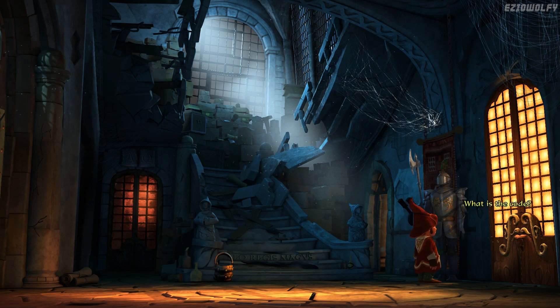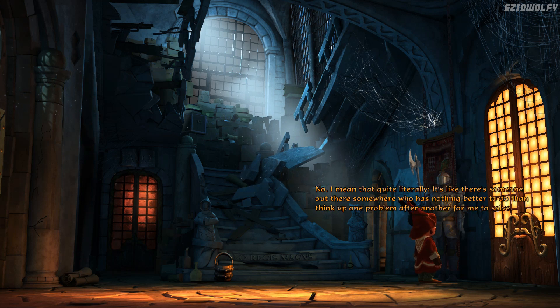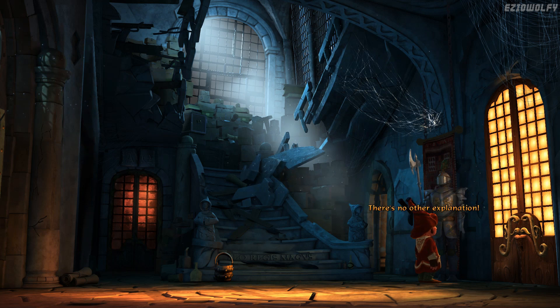What is the code? I'm starting to get the feeling that someone's deliberately put obstacles in my way. It's called life? No, I mean that quite literally — it's like there's someone out there who has nothing better to do than think up one problem after another for me to solve. I don't think I know the code. No entry without the code. Presumably the headmaster just forgot to tell me. No entry without the code. I have to get that code somehow. I have to go — I have something to do down in the town. I don't care. I'm just a door.